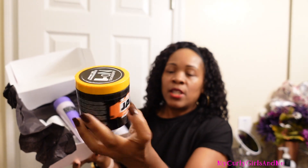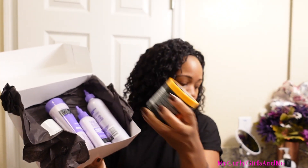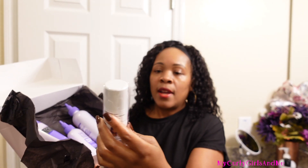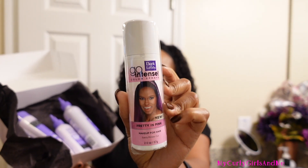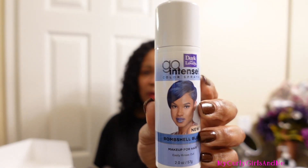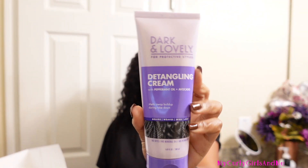First, there's this Let's Jam conditioning shine gel — we can use this for plaits and protective styles. Then we have Dark and Lovely Go Intense Color Spray in Pretty Pink. Maybe my daughter Deja can have fun with this one. We also have Bombshell Blue — we received something similar from Curls Unleashed, who have a temporary color paste in a jar. And there's a Dark and Lovely detangle cream. So pretty much the whole box is Dark and Lovely products, except for the Let's Jam.